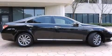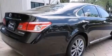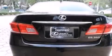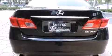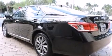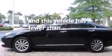Features include a sunroof, a navigation system, Bluetooth cell phone integration, leather seats, side curtain airbags, air conditioning with automatic climate control, full power accessories, traction control, an anti-lock braking system, and this vehicle has less than 33,000 miles.